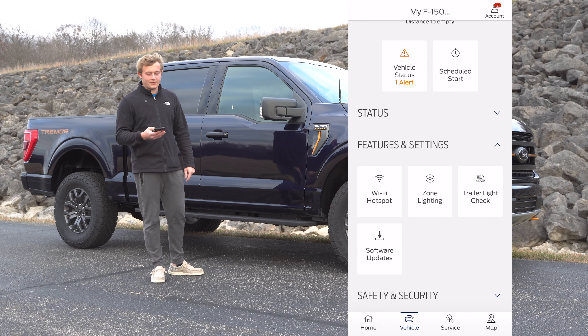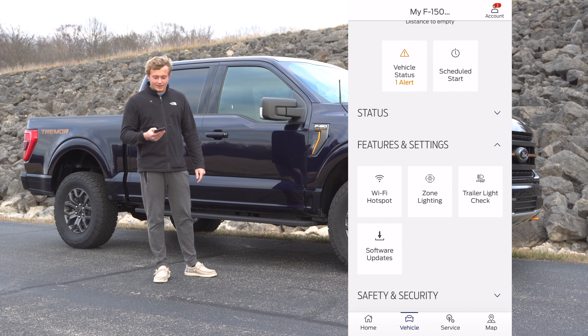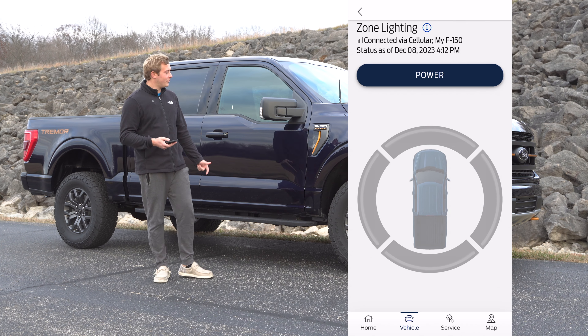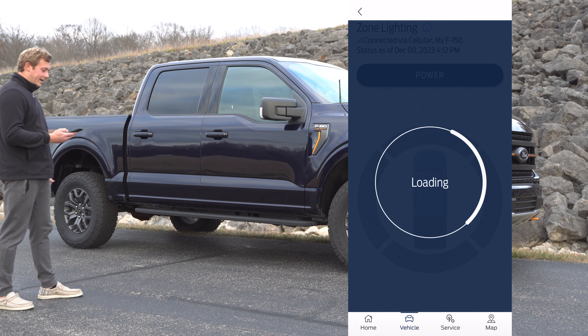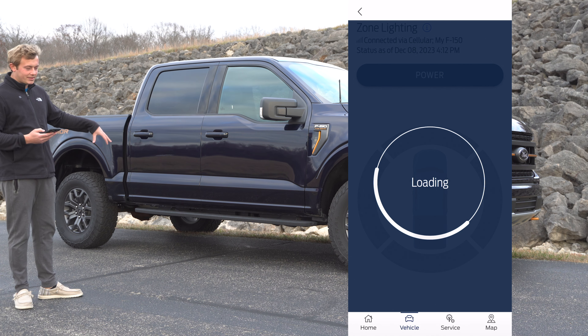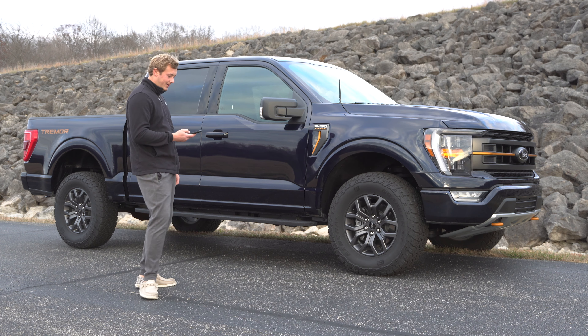It also gives you status on your oil life and your tire pressure — from the last time you drove it, it'll give you that information. It also has features like the trailer light check, which goes through all the different lights on the trailer to make sure they're all working, and you can check them off through your phone. My favorite option — even more than the remote start — is the zone lighting. You just power it on and it gives you access to light up certain parts of the truck.